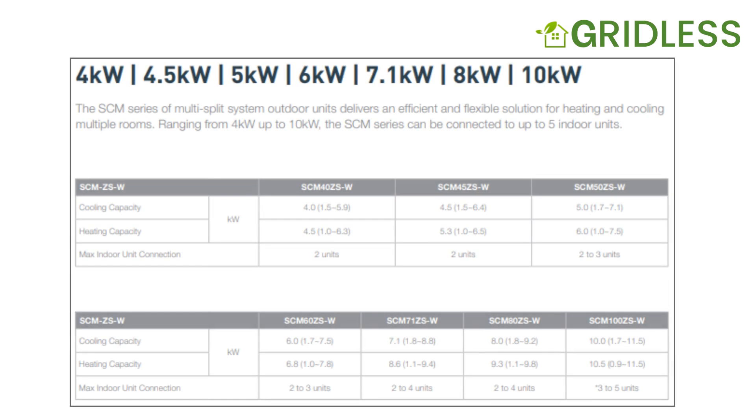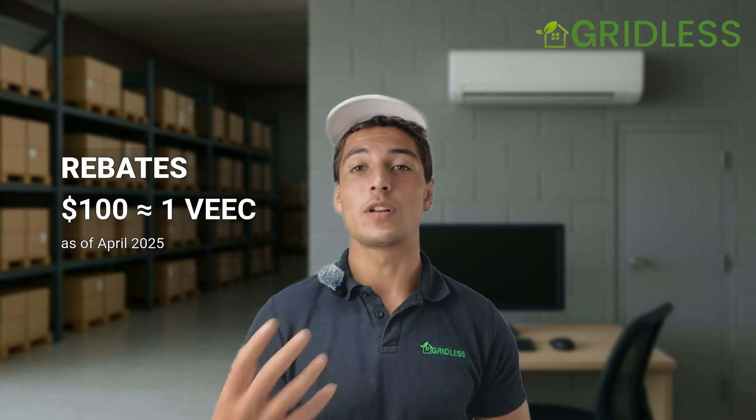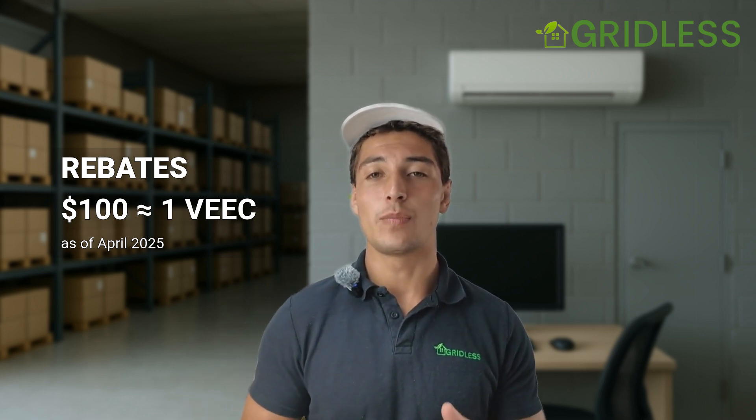There are numerous multi-split offerings under the government scheme. You can get 10 kilowatt systems, eight kilowatts, I think there's a seven, six — I'll put up a little brochure here to show you what sizes they come in. I would always recommend going for the largest possible system, because that is how you maximize the number of rebates available. The VEUs — that's the rebates — are going for about $100 each, so if you want the most bang for your buck, you want the largest system, which right now is the 10 kilowatt system.